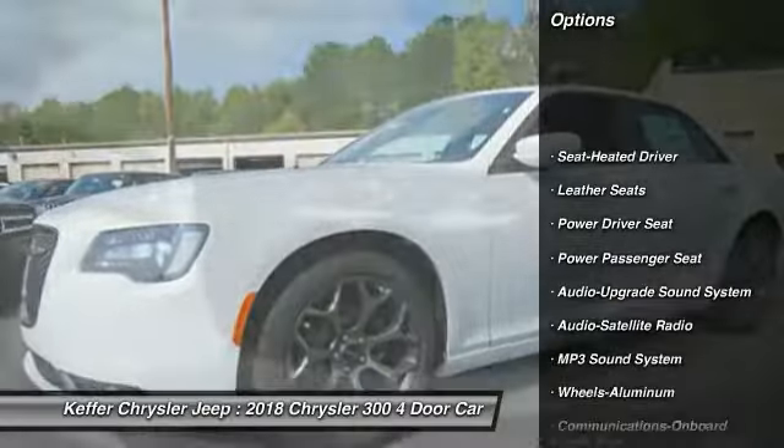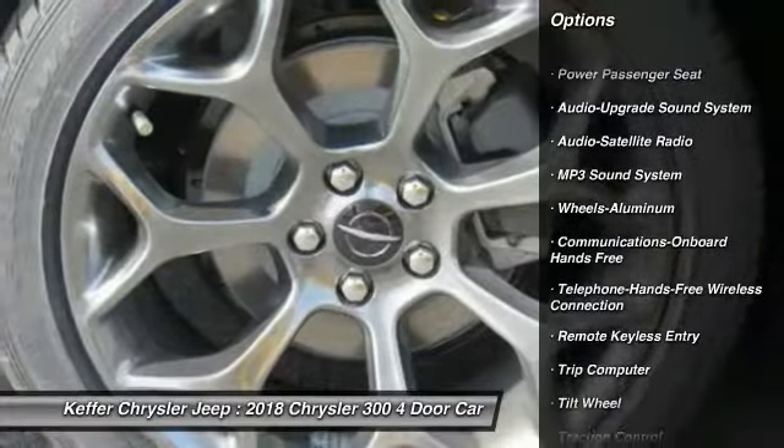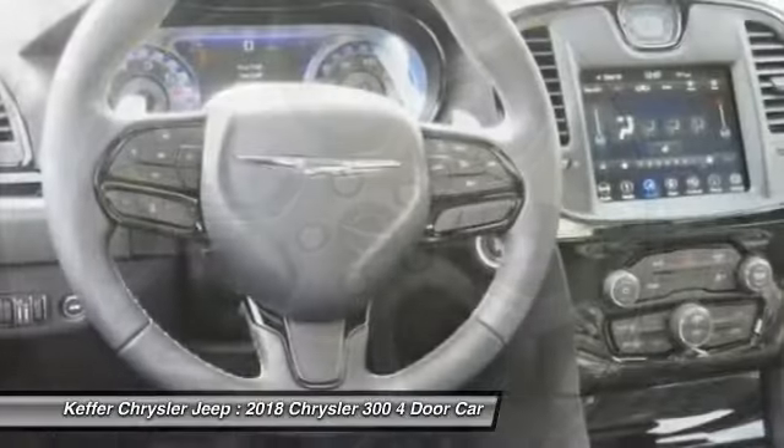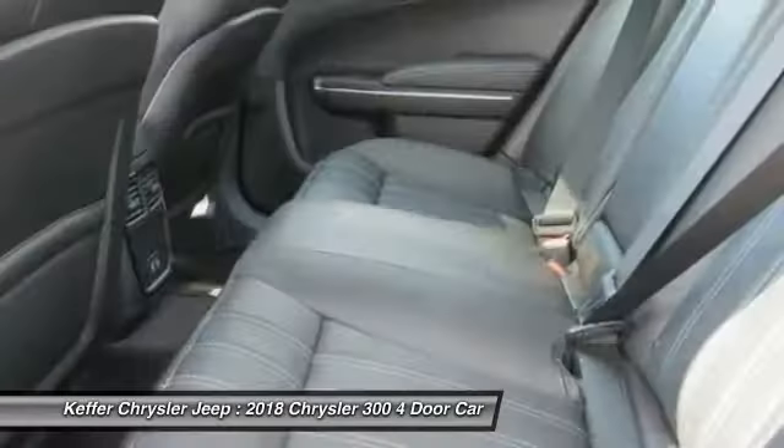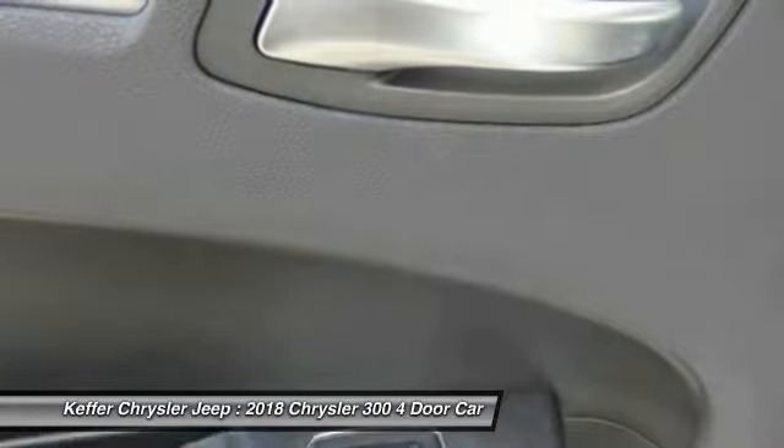Power passenger seat, traction control, anti-lock braking system, air conditioning, Bluetooth wireless data link for hands-free phone, HomeLink garage door opener, power steering, floor mats, cruise control, aluminum wheels.